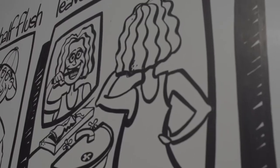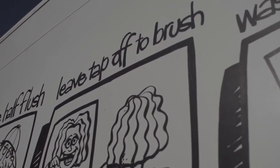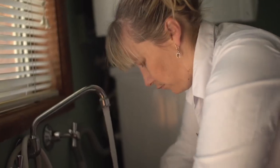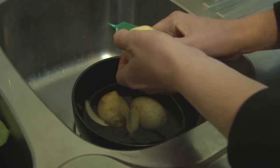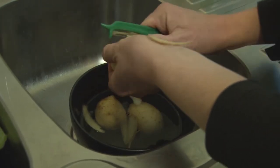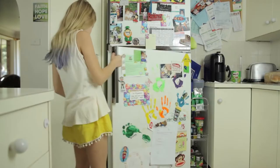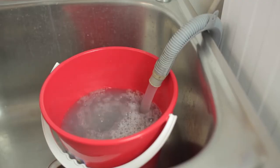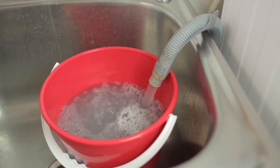Turning the tap off while you brush your teeth. Connecting your rain water tank internally so rain water can be used to flush your toilet and wash your clothes. Putting a small amount of water in the sink or in a bowl within the sink to peel vegetables instead of running the tap. Keeping a jug of cold water in the fridge so you don't have to run the tap to get it cold. Using a bucket to collect grey water.